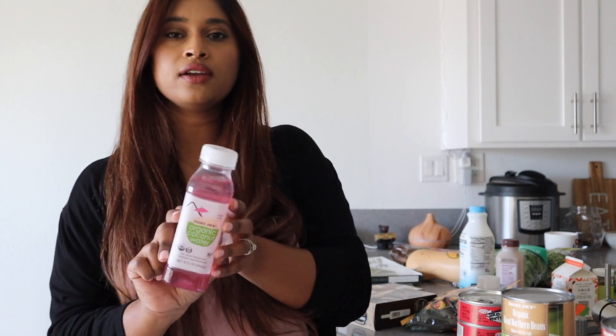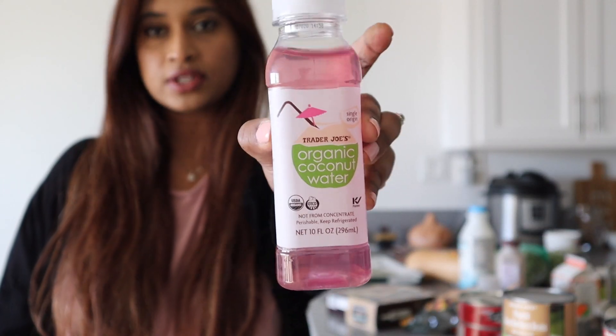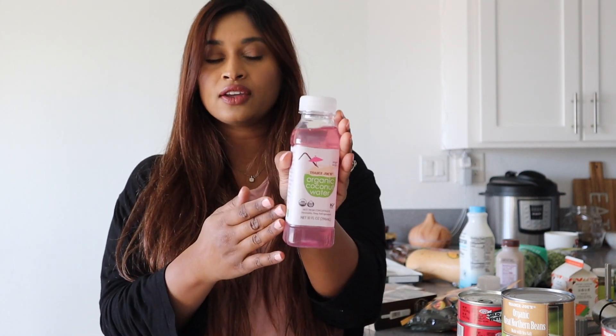I also saw for the first time the organic coconut water for $1.99 — just like the taller bottle you'd find at Whole Foods, Harmless Harvest coconut water. This reminded me exactly of that, but it's Trader Joe's own version, so I'm going to try it out.